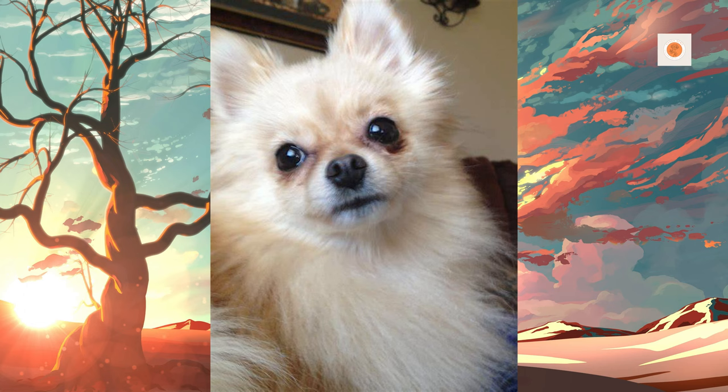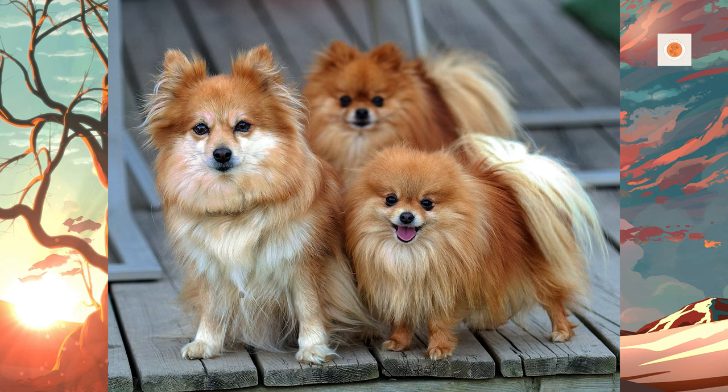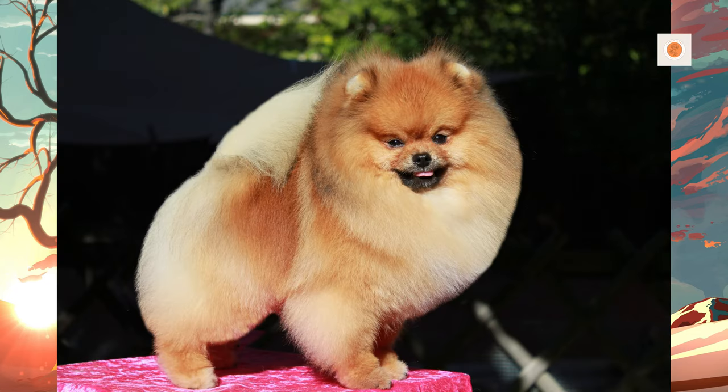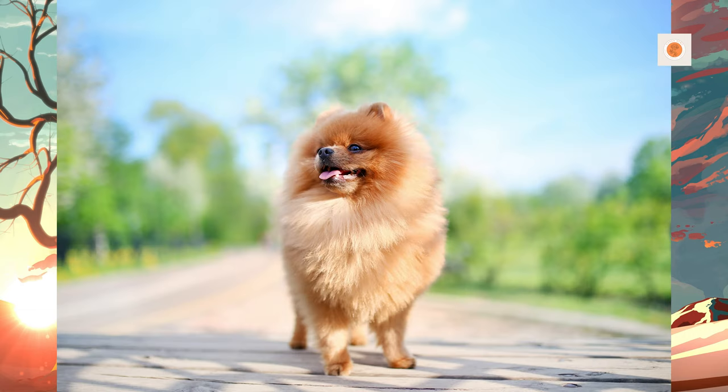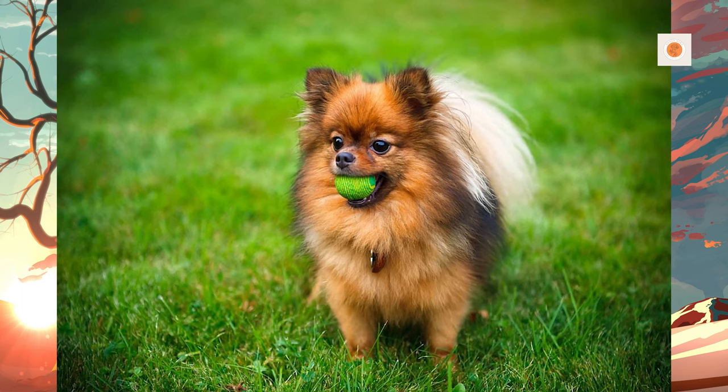Luxating patella is another health issue in the Pomeranian breed. It occurs when, either through malformation or trauma, the ridges forming the patellar groove in the knee are not prominent and are too shallow to allow the patella to properly sit securely. This can cause the patella to luxate, or jump out of the groove sideways, which will cause the leg to lock up with the foot off the ground. While the muscles are contracted the patella cannot return to the correct position. The initial pain is caused by the kneecap sliding across the ridges of the femur; once out of position, the dog does not feel any pain caused by the slipped bone.